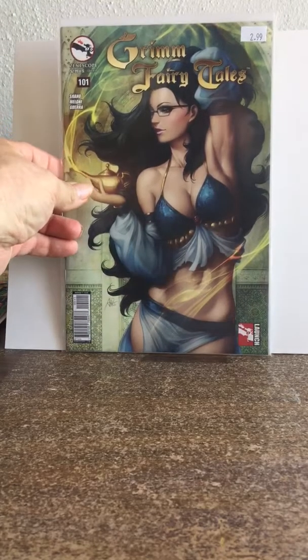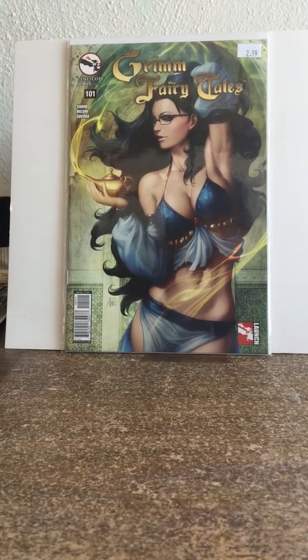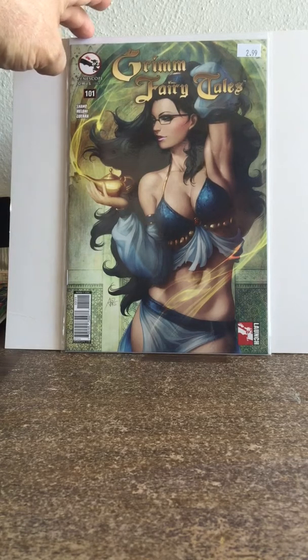Tamara said 'you want this one?' — this is Grimm Fairy Tales #101 with the Art Germ cover. I said hell yeah. It's basically cover price, and I love getting those Art Germ covers, so this was a no-brainer.